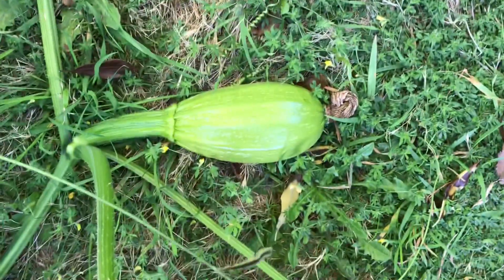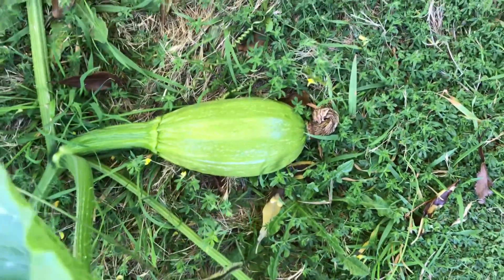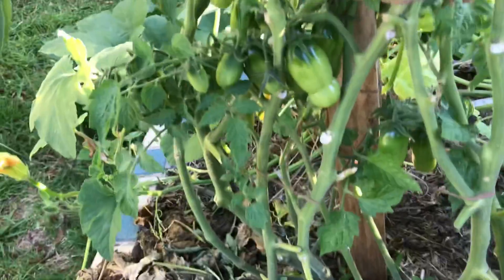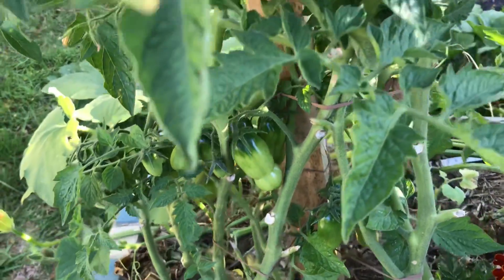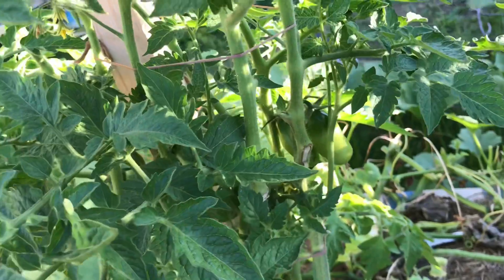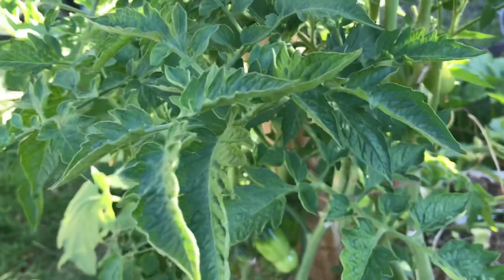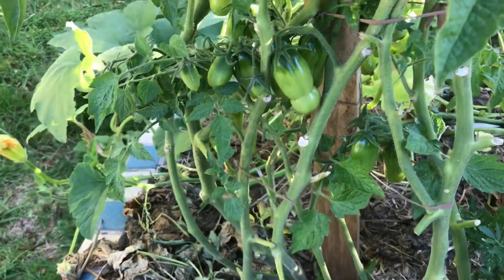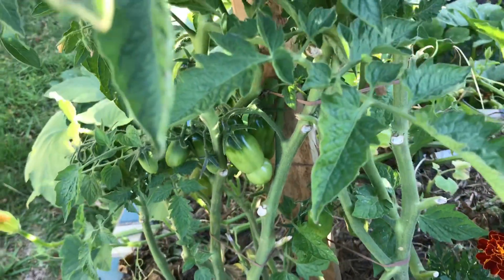Over here we have a third one that I've pollinated and you can see it's coming along. I've got a sauce machine on order — hopefully that's going to get here before these things start to ripen. You can tell this is a determinate variety and it's going to set heavy when it sets.